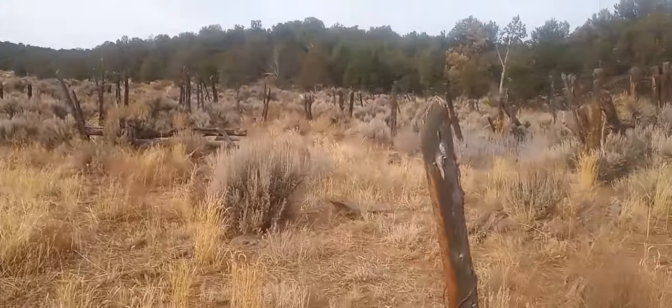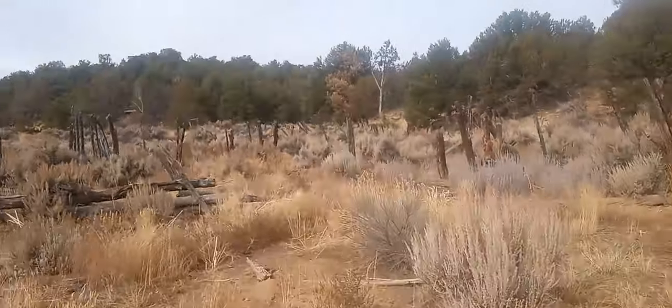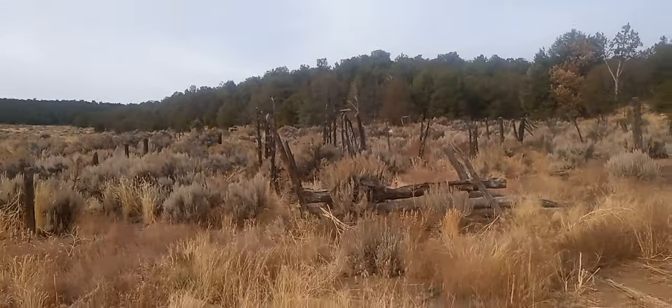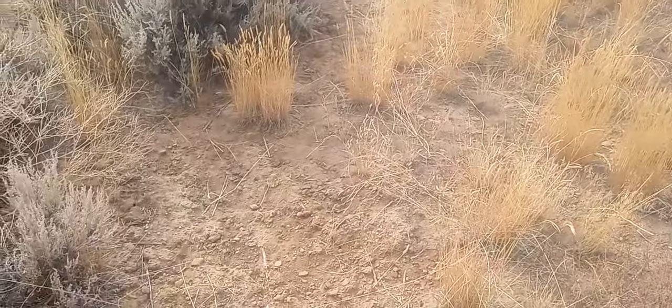And look, y'all — this is like an old, probably cattle fencing area. There's cool old stuff all over the ground.